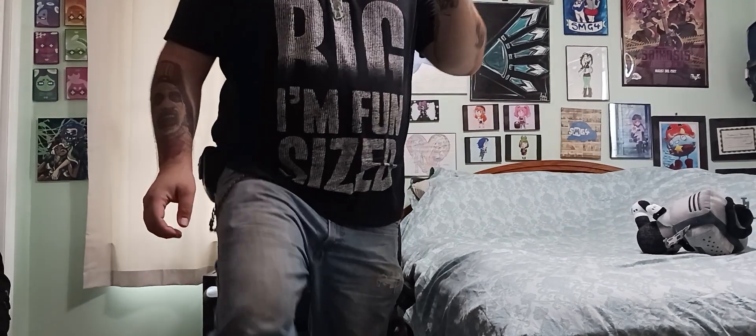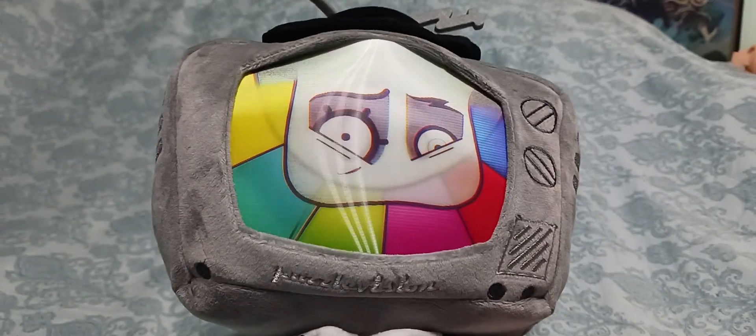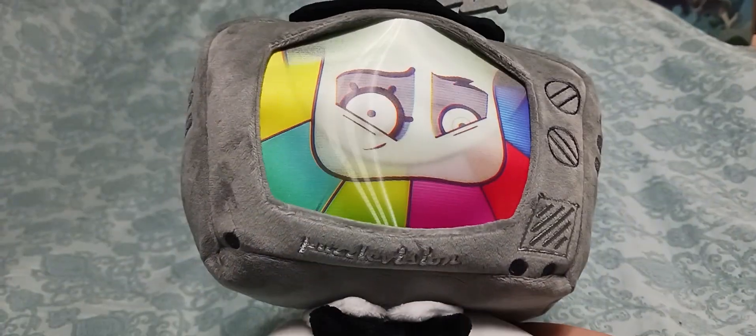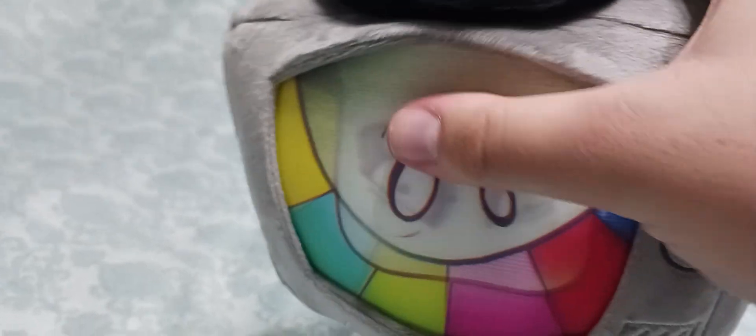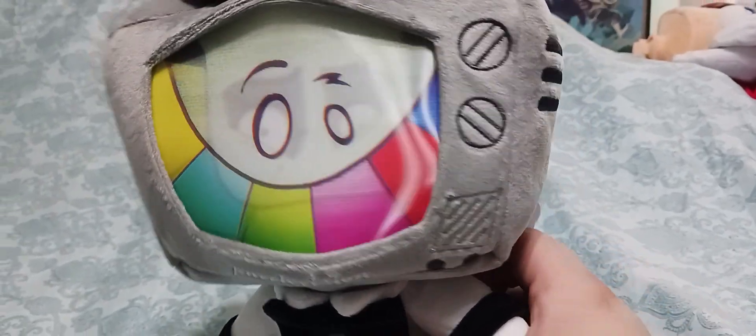Without further ado guys, let's take a closer look at Mr. Puzzles. So this is what the Mr. Puzzles plush looks like. He just has a normal face — crazy face, normal face, crazy face. The TV part keeps sticking out a little bit, but it's all good. The Puzzle Vision logo, the outfit, just looks absolutely amazing — the big SMDV right there. It says Mr. Puzzles. The back of the TV, the wires — Mr. Puzzles looks absolutely amazing.